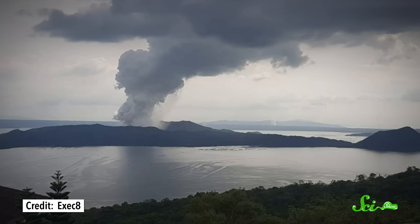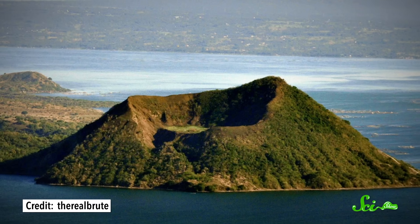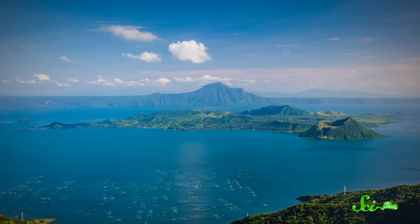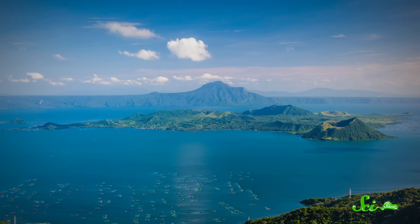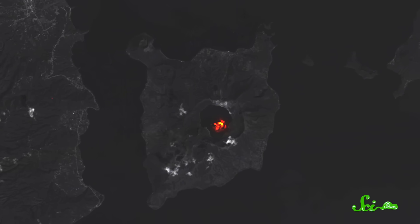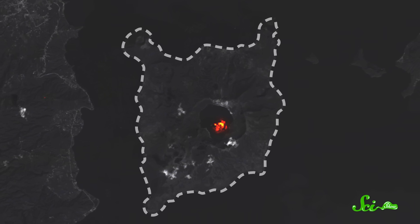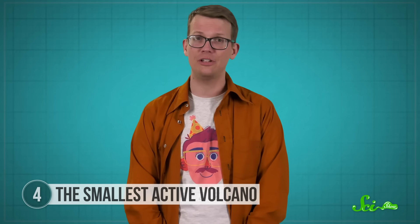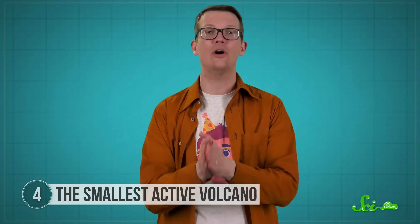Some eruptions have destroyed nearby towns and even reshaped the surrounding landscape, which might seem drastic for such a wee little volcano — but there's a reason it blows up so dramatically. The lake it's sitting in is actually a caldera belonging to a much larger volcanic system. Ta'al technically encompasses this whole enormous volcano, but all its recent activity has been out of the visible part known as Volcano Island, which is why people tend to think it's small. The caldera it's sitting in hasn't exploded in at least 5,000 years, but there's still a lot going on beneath the surface.